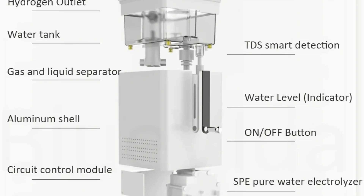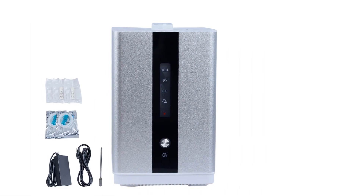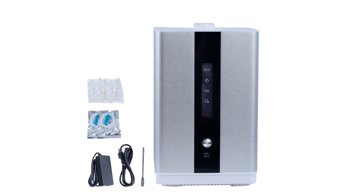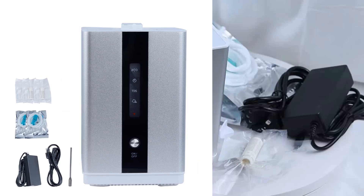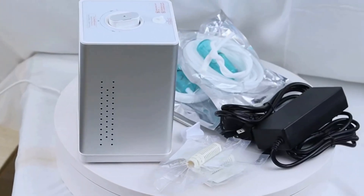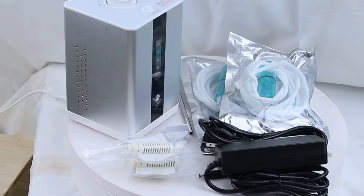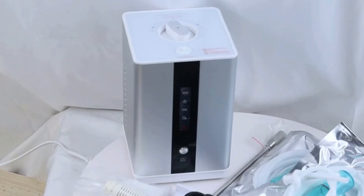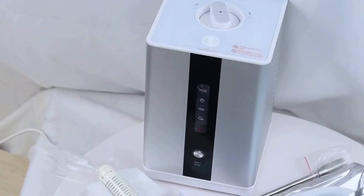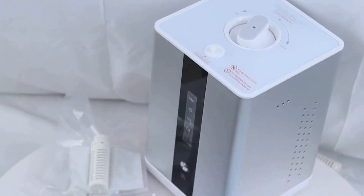Intelligent detection reminder functions include: water quality TDS monitoring, water shortage reminder, overheating reminder, and fault reminder. Timing function allows setting a working time of 2 or 3 hours with automatic shutdown. Intelligent heat dissipation system with overheat protection device, lower noise, achieving a perfect suction experience.